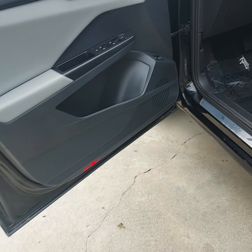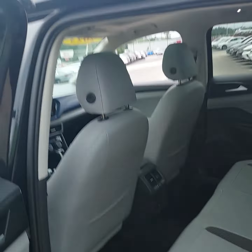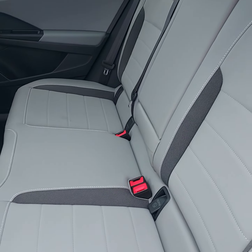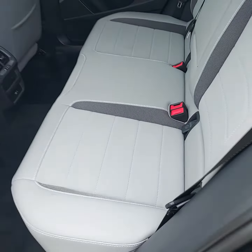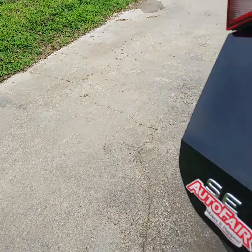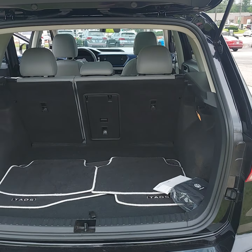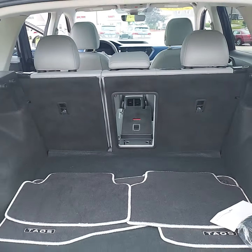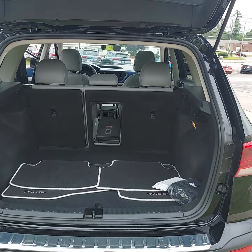Extra power port in the back area. Again, leatherette seating with some cloth bolstering on the sides. And then your back cargo area, also with a pass-through hatch for skis, and both seats fold down.